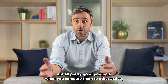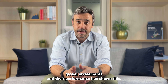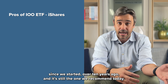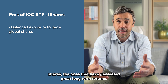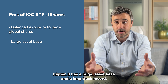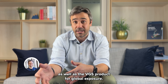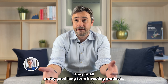Overall, these products are all pretty good when you compare them to other active global investments, and their performance has shown this. They all have slight advantages and disadvantages over each other. But I still like the IOO product — it's the one we've recommended for StockSpot clients since we started over 10 years ago, and it's still the one we recommend today. It gives great balanced exposure to large global shares, the ones that have generated great long-term returns. And although its fees are a little bit higher, it has a huge asset base and a long track record. For these reasons, we prefer IOO over BGBL as well as VGS for global exposure — but honestly, you can't go too wrong with any of them. They're all pretty good long-term investing products.